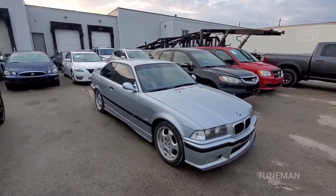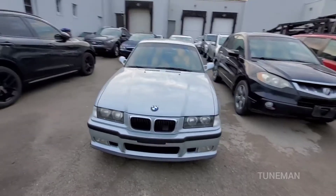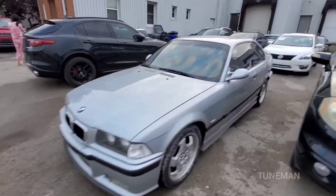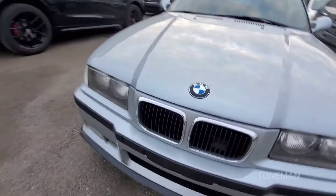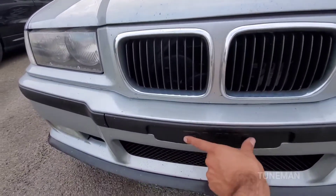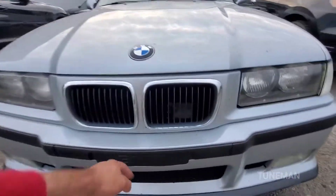Now I'm going to start it up, put a plate on, and take it for a wash. The beauty with this one is because it's from Calgary, it doesn't have the front license plate holder mounted, which is pretty sweet because I don't like that.